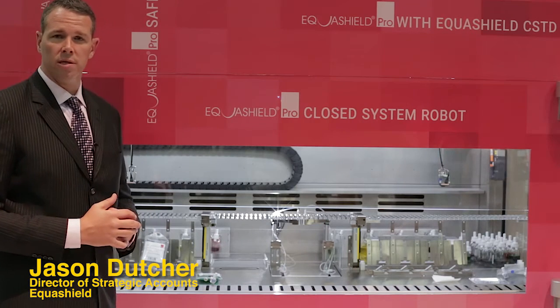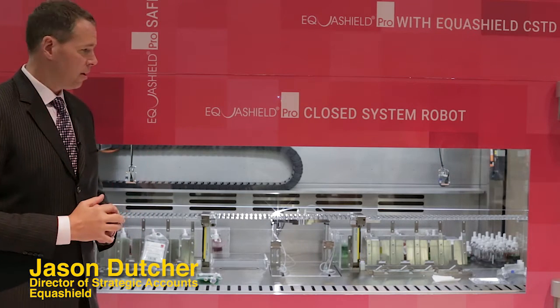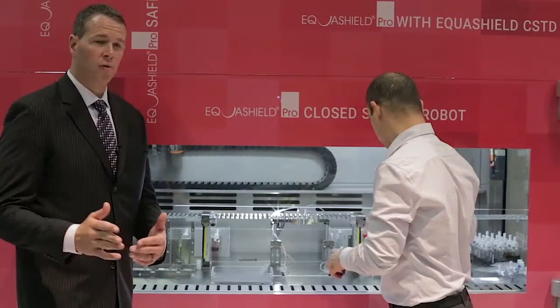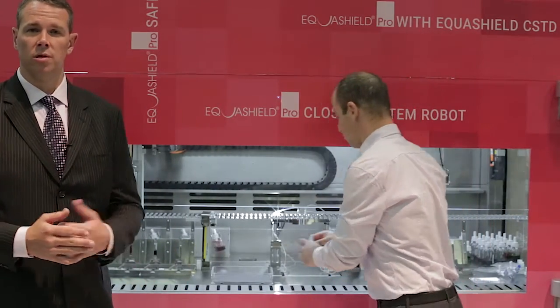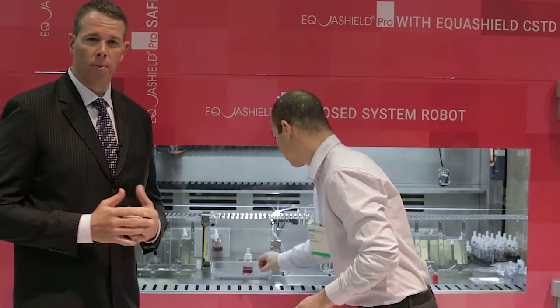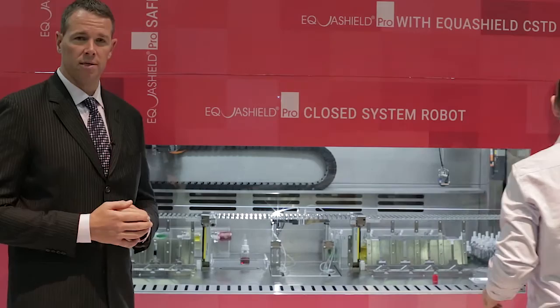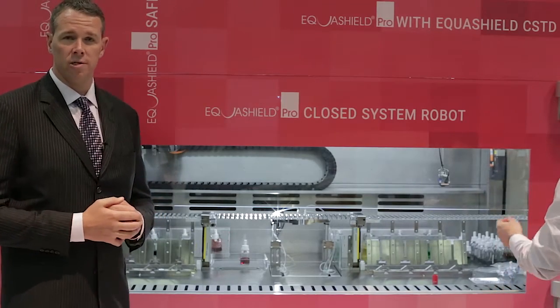My name is Jason Dutcher. I'm with Equishield. This is Equishield Pro, designed to be used with the Equishield closed system transfer device — the only robot of its kind that actually uses a closed system transfer device for the preparation of hazardous drugs.